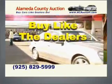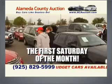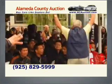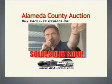Buy cars like dealers do at the Alameda County Auction. Up to 300 quality used luxury and budget cars available. For info, it's ACAuction.com. The Alameda County Auction. Free admission, rain or shine. Buy cars like dealers do.